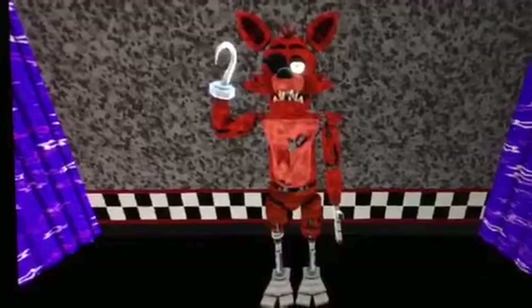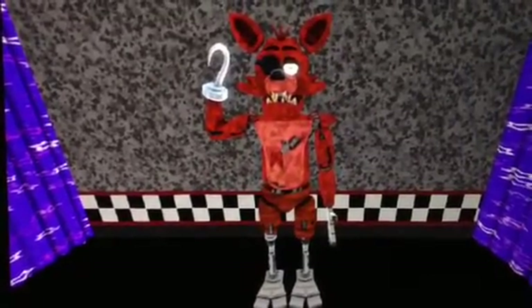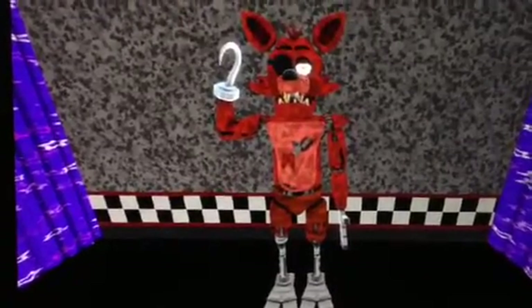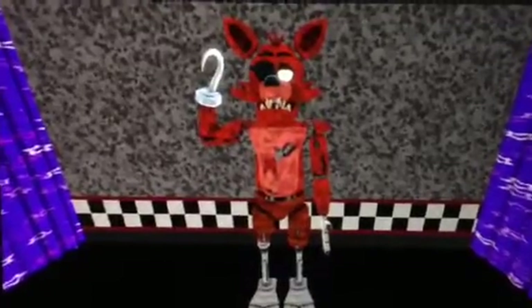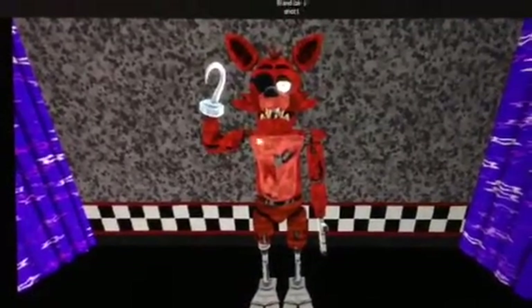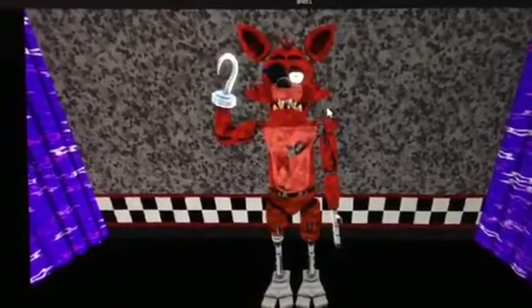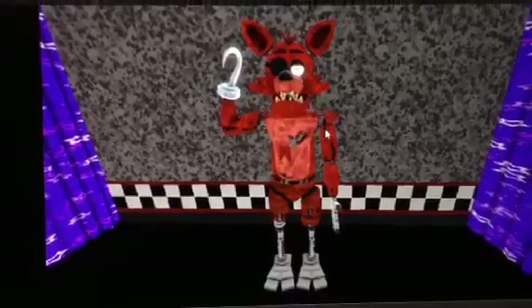I might take a little time to practice some animation a little more until I eventually got it. Turns out, I'm doing really good at this. So guys, there he is — at Pirate's Cove at Freddy Fazbear's Pizza.